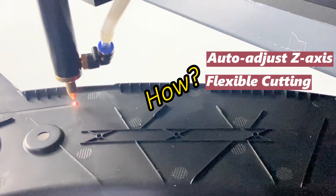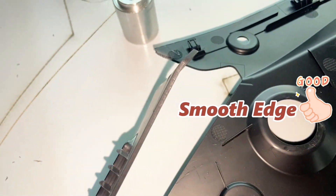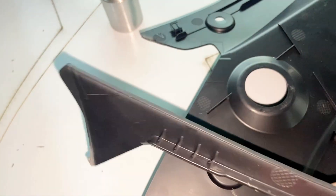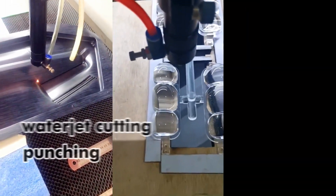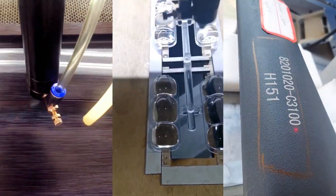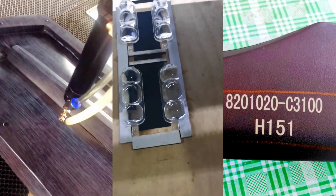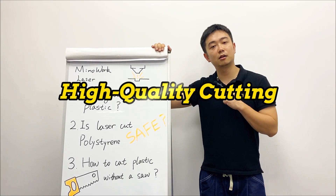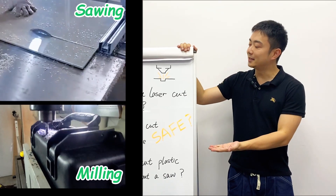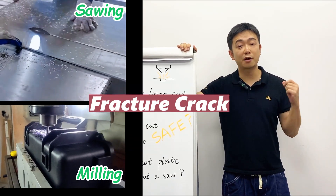For some plastic products with curved surfaces or intricate details, only laser can provide automated processes to ensure cutting precision. This high level of automation and quality cannot be achieved by other traditional methods like water jet cutting and punching. Laser cutting plastic becomes the only and best choice for manufacturing these products.